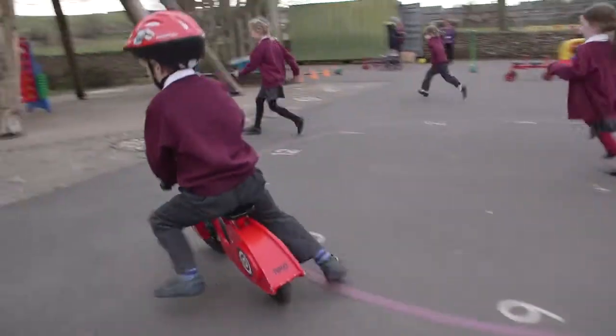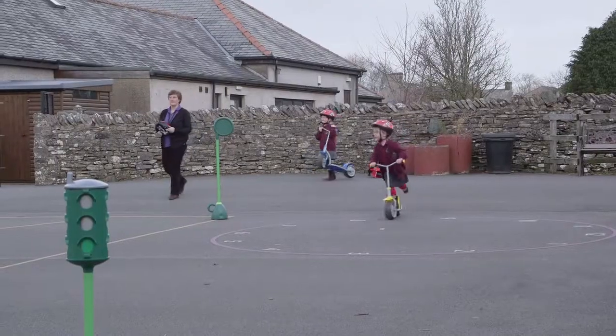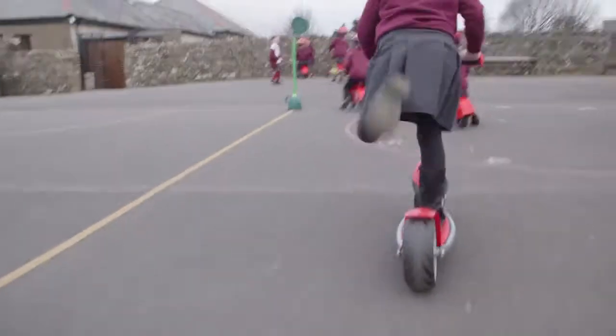Usually they've developed enough confidence not to use any stabilisers. Some of the children can go straight onto the bikes when they're three and four years old. Some haven't quite got that, so we have the scooters for them to get the idea of pushing along with one foot and holding on with the handles and getting a balance.